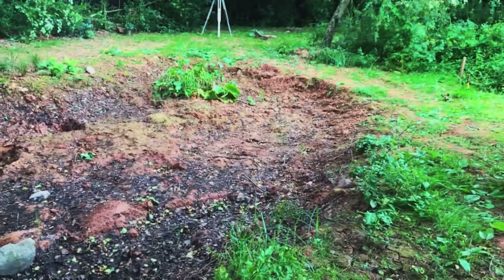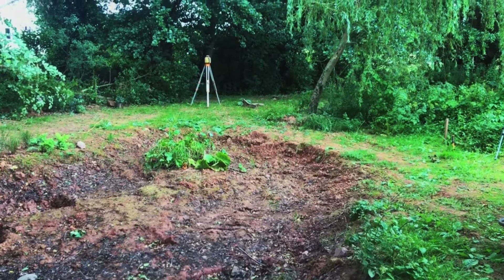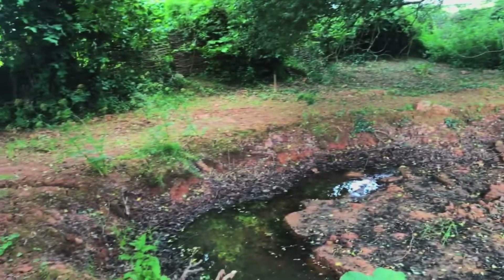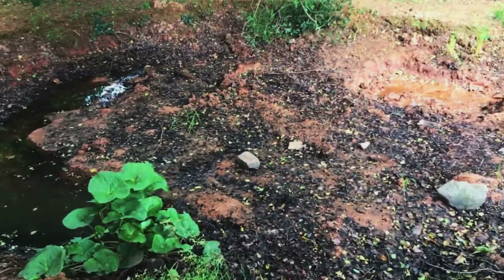All the levels are out, so we've got our laser level set up so we'll get all the levels right. We've got to dig the edges back, we've got to clean out the inside, and dig it deeper.